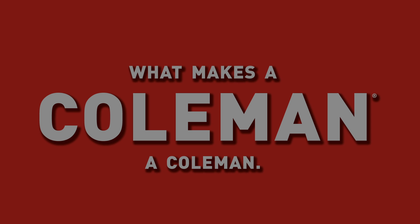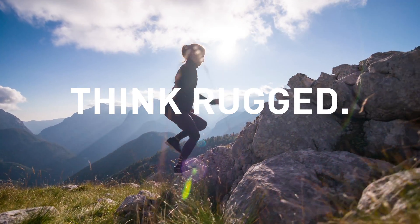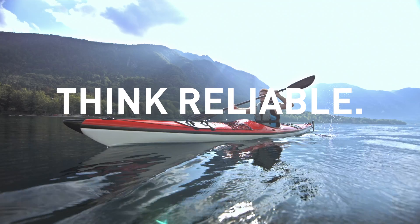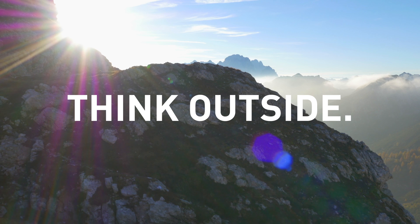What makes a Coleman a Coleman? Think rugged. Think reliable. Think outside the box.